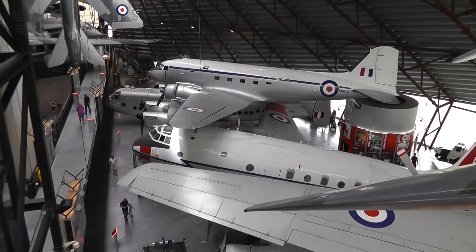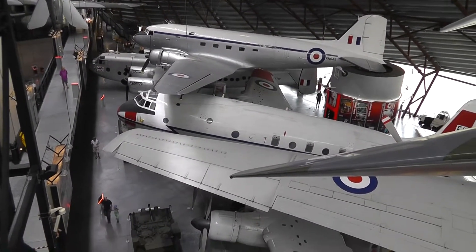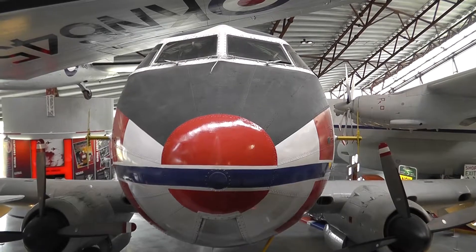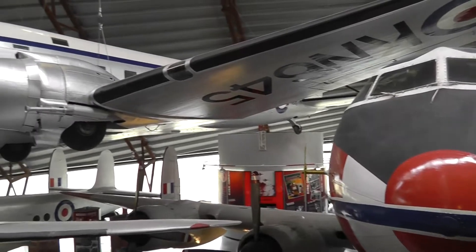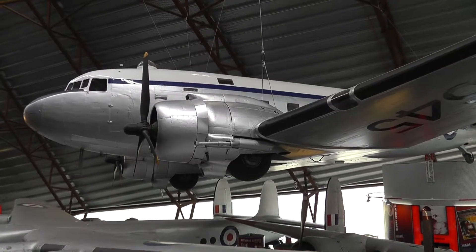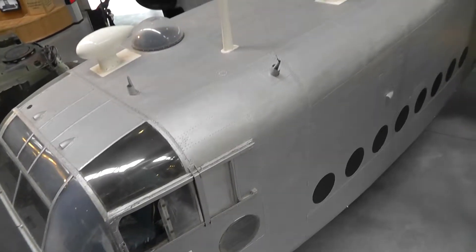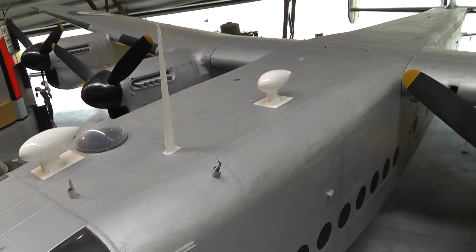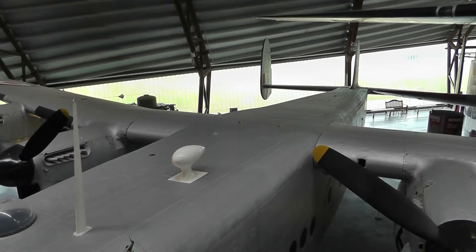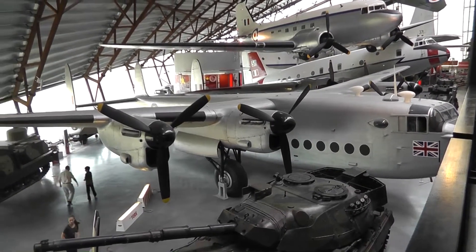Above, a York transport plane, and a Hastings transport plane beneath that. And a DC-3 Dakota. The York had Lancaster wings on it and was used in the Berlin Airlift. This one actually spent quite a bit of time at Staverton, Gloucester, before it came here.